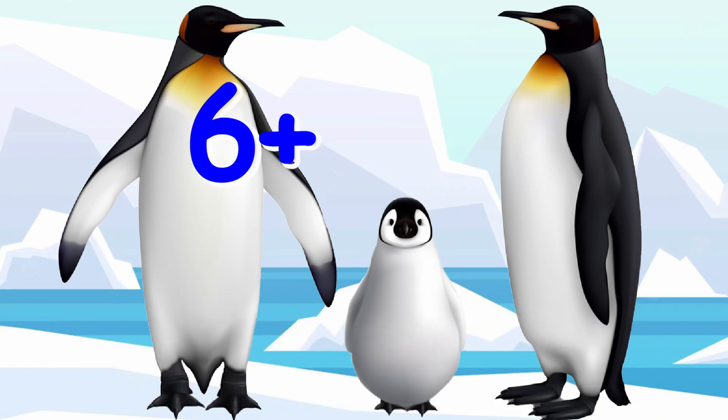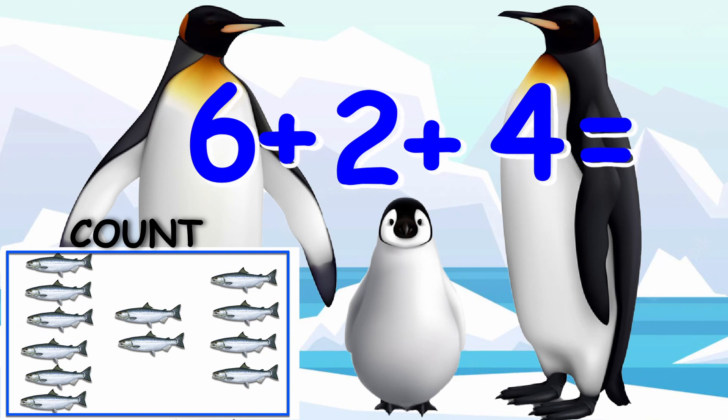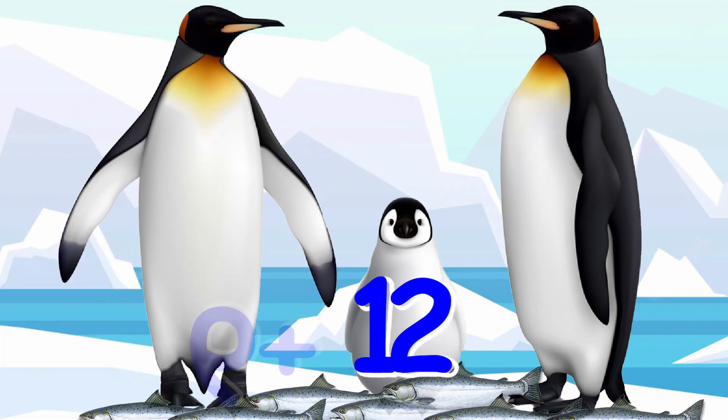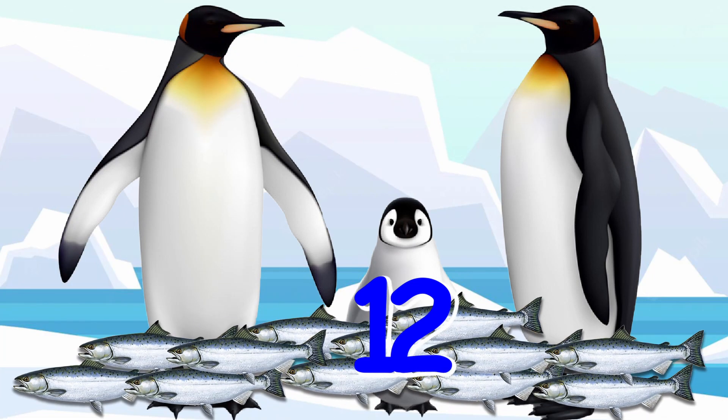Six plus four plus two equals twelve. The family ate twelve fish in total.